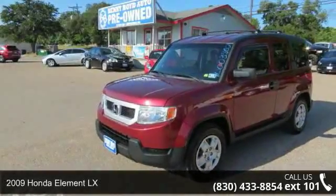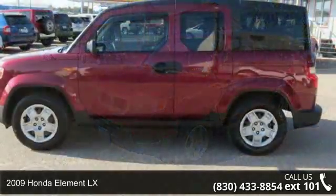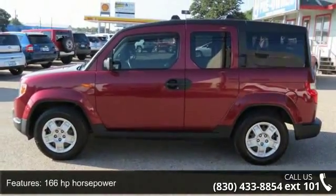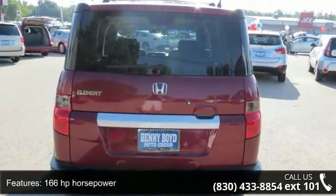Check out this 2009 Honda Element LX. If you are looking for an automobile with great features, look no further. This vehicle comes with a reliable four-cylinder engine connected to a smooth-shifting automatic transmission.